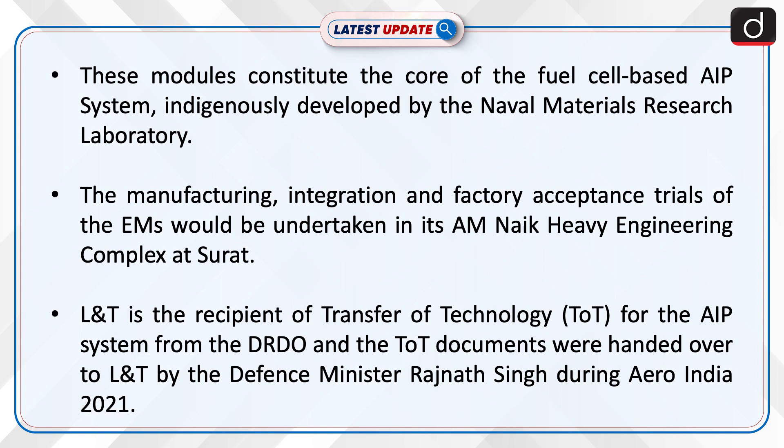The manufacturing, integration, and factory acceptance trials of the modules would be undertaken at L&T's Heavy Engineering Complex at Surat.